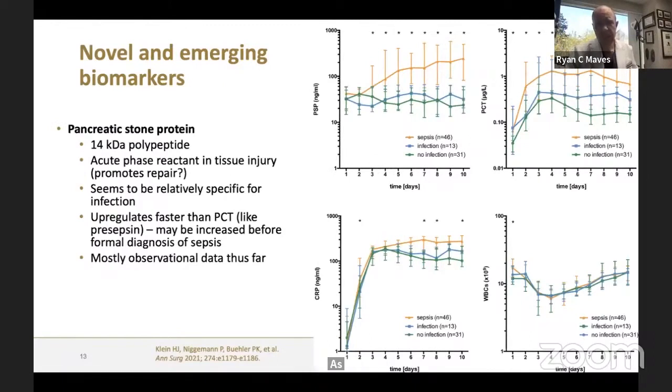Pancreatic stone protein is an acute phase reactant produced by the exocrine pancreas. It seems relatively specific for infection and also rises faster than procalcitonin, similar to presepsin. The data is largely observational, but a publication in the Annals of Surgery two years ago shows that patients with genuine sepsis have rapid increases in pancreatic stone protein, whereas patients who are merely infected with no organ failure show it staying stable — a useful marker of severity indicating high risk for mortality.